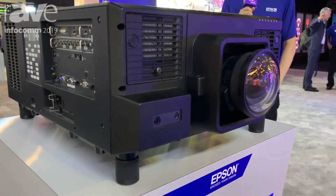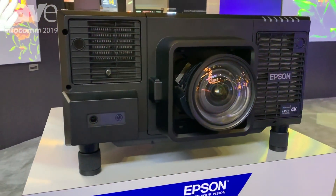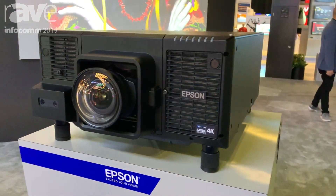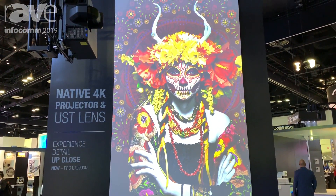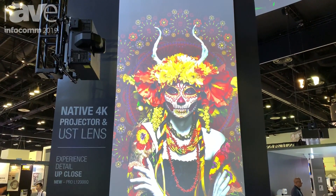This projector is being shown here with this 193 inch portrait mounted 16x9 screen. And we have the projector hanging from the truss with our Ultra Short Throw XO2 lens, which is a .35 Pro.